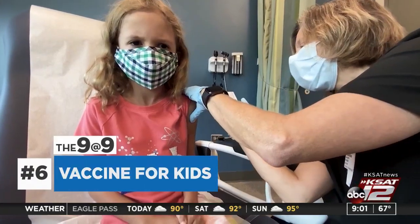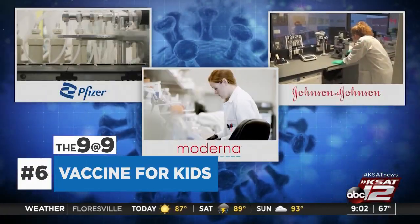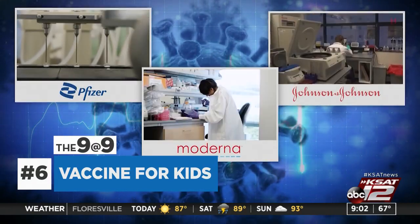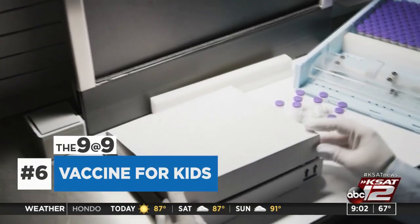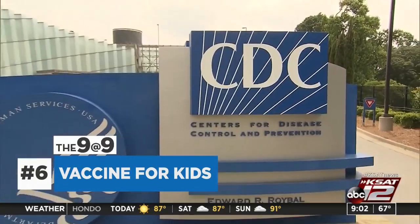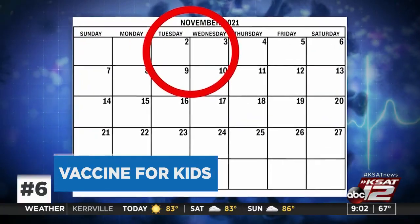The FDA is scheduled to vote next week on whether to recommend authorization for a vaccine for kids ages 5 to 11. If that happens, there is a meeting with the CDC's vaccine advisors set for November 2nd and 3rd. A thumbs up from them would send it to the CDC director to make a recommendation, which could happen as soon as the 3rd.